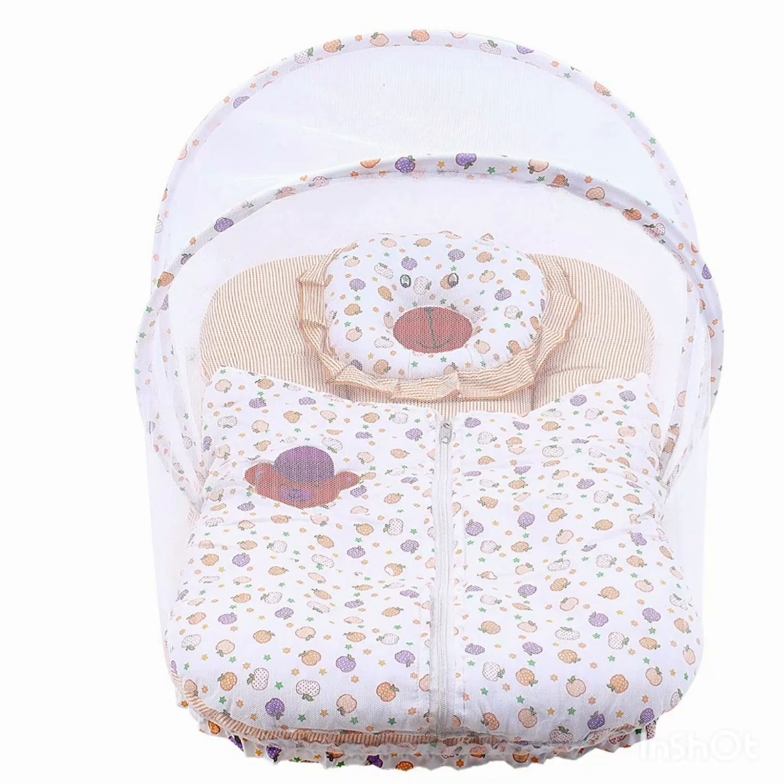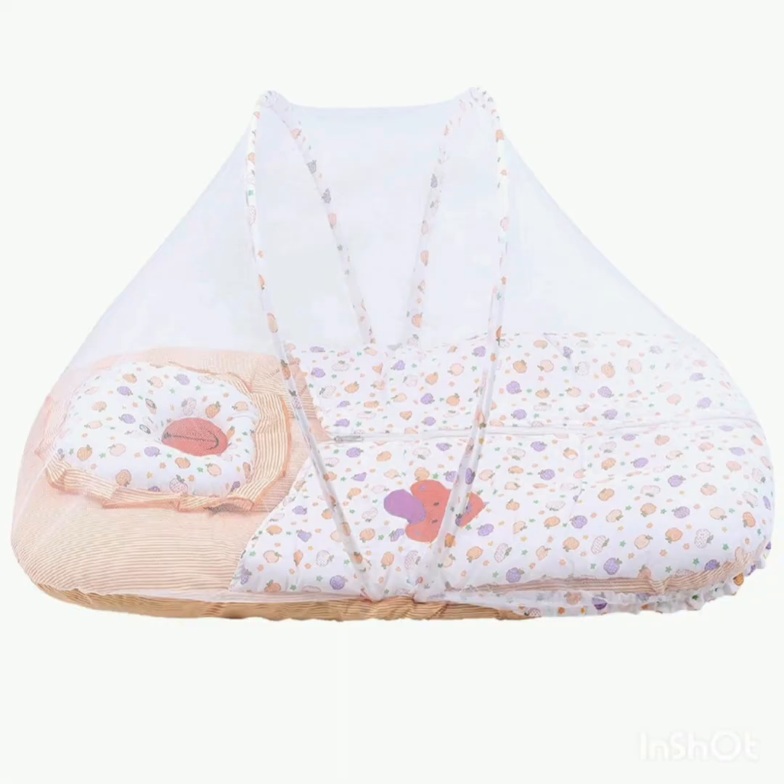Moving on to bedding essentials. First is a baby bedding set with a mosquito net. Protecting a delicate newborn baby is very important, so I introduced this mosquito net bedding in the very initial days. It is very easily available on shopping websites like Flipkart, FirstCry, and Amazon, and you can also purchase it from your local market.